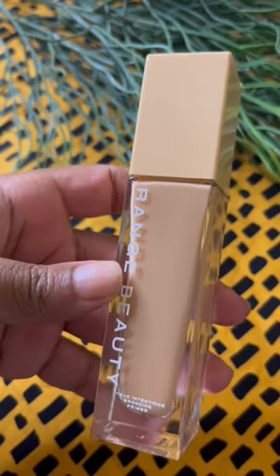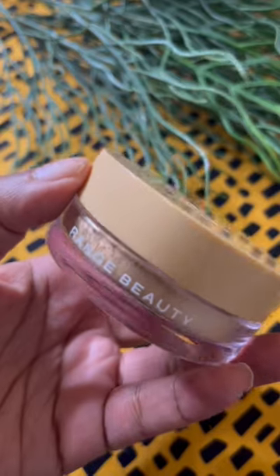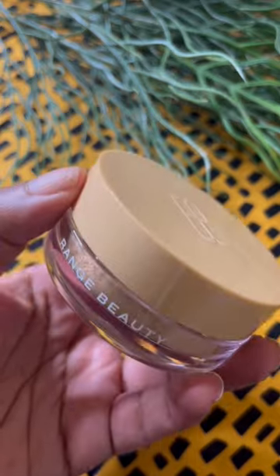The True Intentions Bronzing Primer is a favorite — this is a repurchase for me and it gives like the perfect glowy finish. The Smooth Out Translucent Powder in Golden Light — I don't like it to look cakey and dry under my eyes, and this is like the perfect sheer highlight.